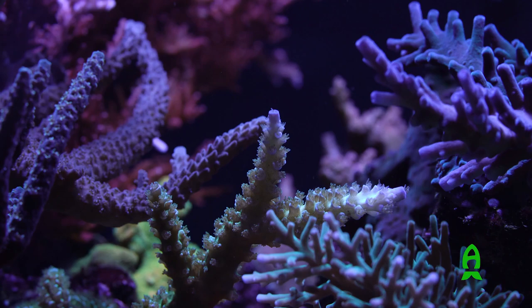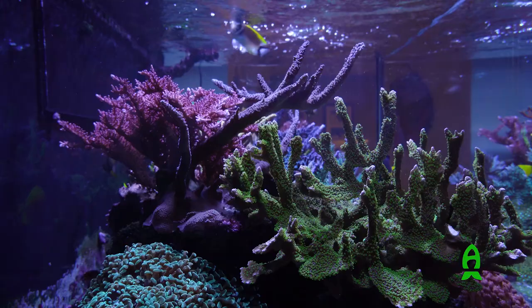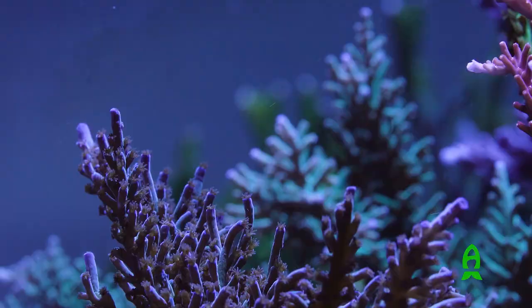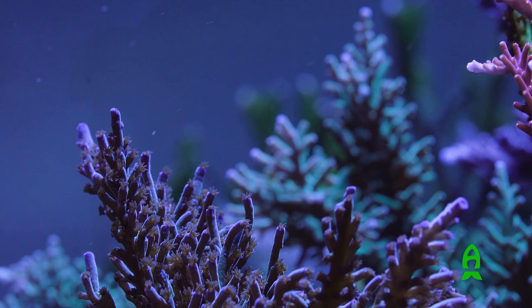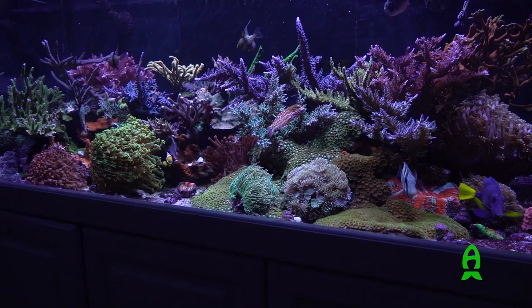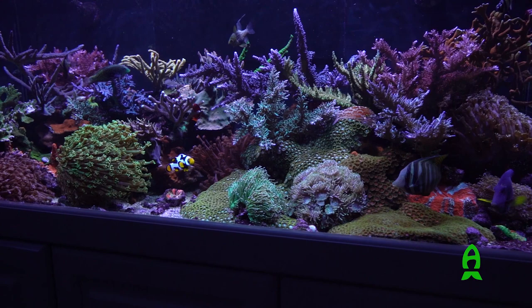This tank is SPS dominant — I just dig the sticks, and as you can see the tank has really grown in rather nicely. I definitely need to prune it a lot, because once the corals grow in like this it limits circulation, and that will eventually cause the SPS to die.